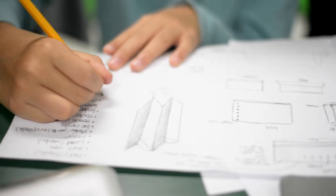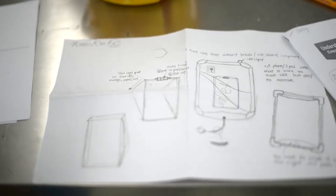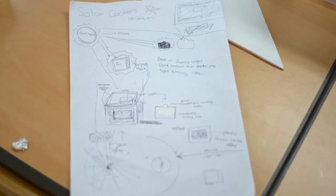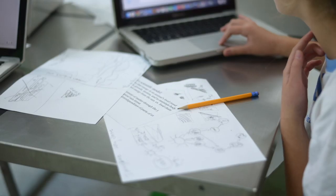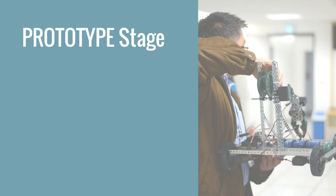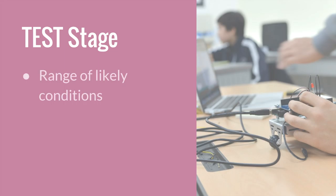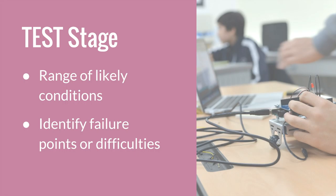The blueprint provided detailed information on the materials needed, the product's measurements, how the parts are put together, how the product works, and the tests that would be carried out to see the effectiveness of the product. In the prototype stage, they added more detail to their blueprint and made a concrete, tangible product that was eventually tested in the test stage. The testing was done under a range of likely conditions, and its purpose was to identify failure points or difficulties that the students could improve on.